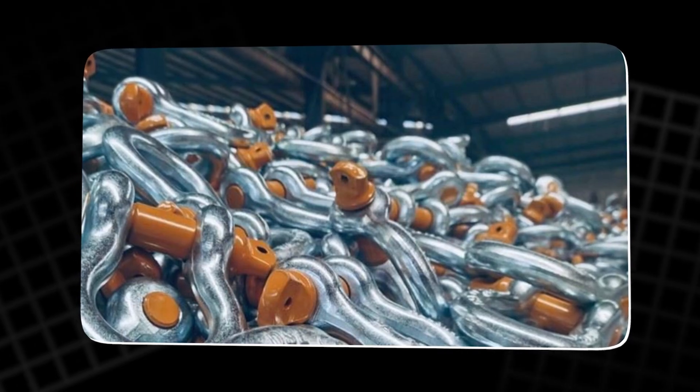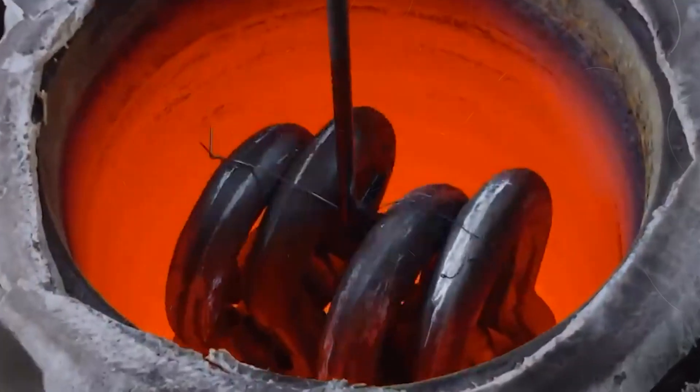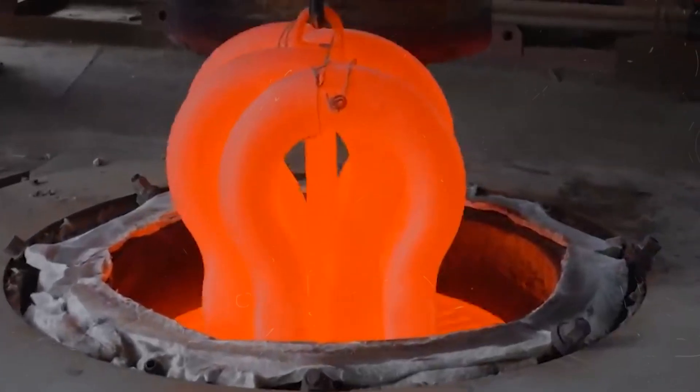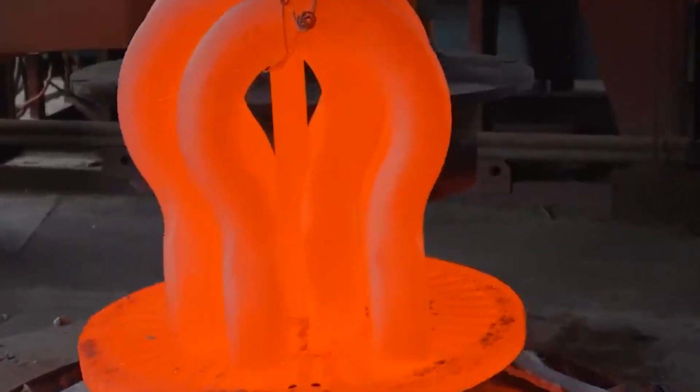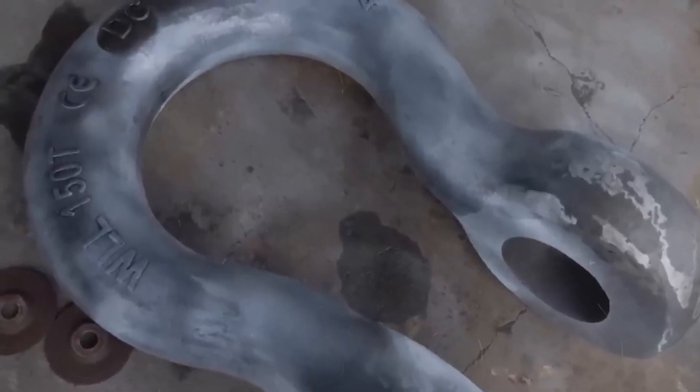Meanwhile, smaller ingots are being turned into shackle pins. Each is heated to temperature and beaten to form a hexagonal head. A sharp press trims the ring of excess metal around the base, leaving a clean shape. Once cool, each pin is machined on precision lathes.